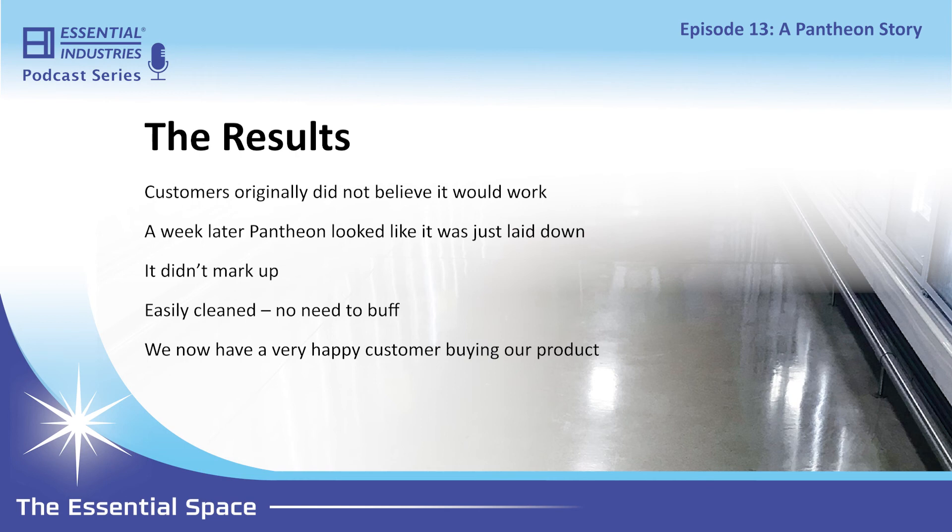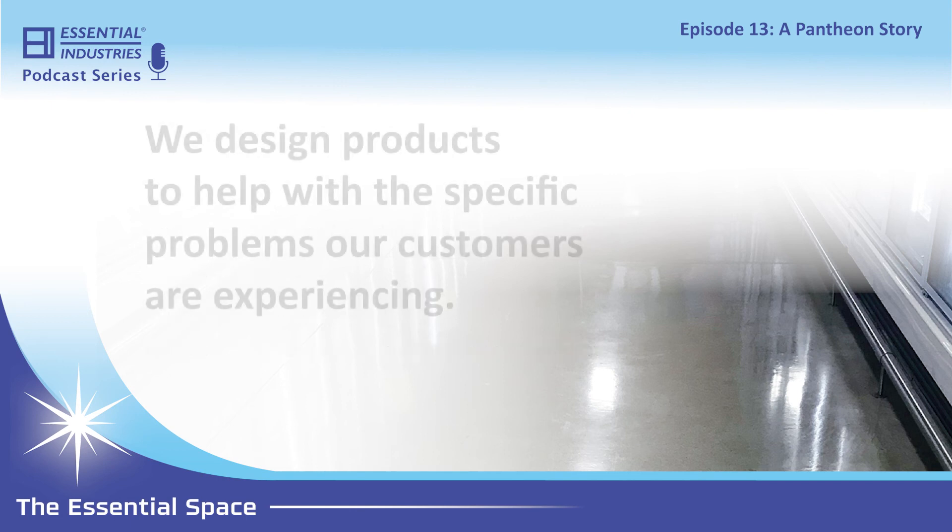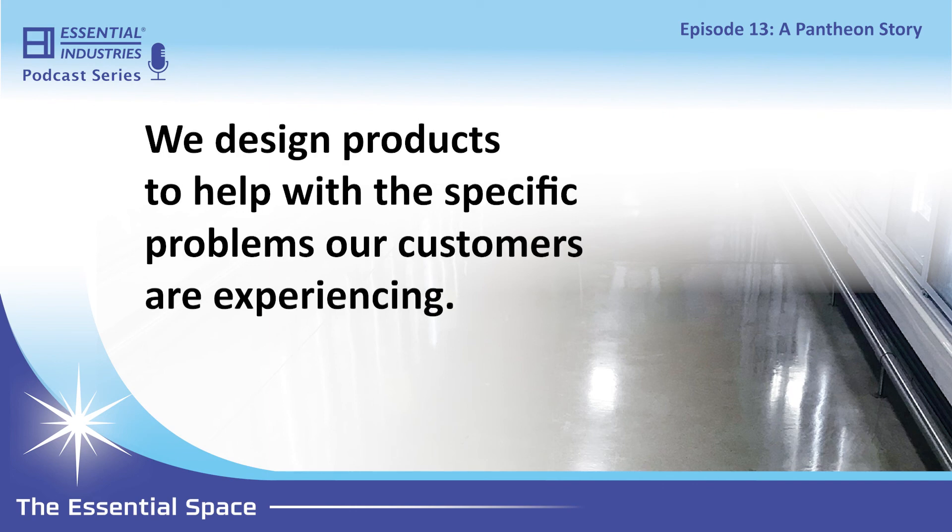Is there anything else you'd like to add? With Pantheon, it's really cool to be able to go into a customer and give them a product that's going to allow them to stop throwing money at a problem that everything they've tried in the past hasn't been able to fix. That's what separates us — we design these products to specifically attack situations and problems that our customers are facing out in the real world.